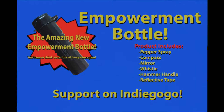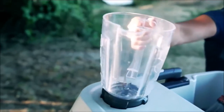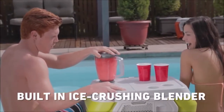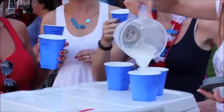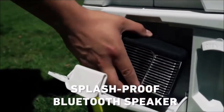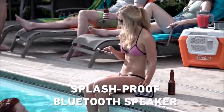Help support the empowerment bottle today. Let's get back! Alright, let's do this.